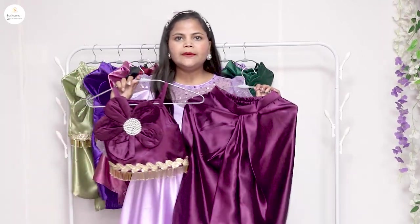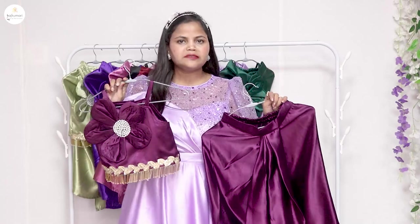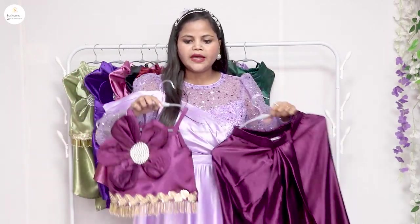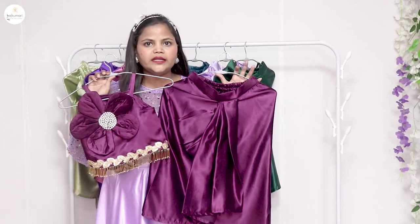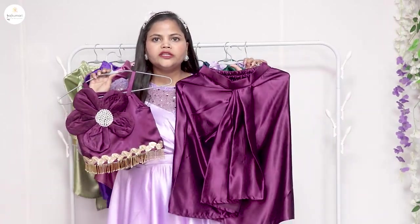This is available on our website at an affordable price and comes in 10 colors. I will show you all the colors here on YouTube. You can also see how beautiful and affordable our products are.